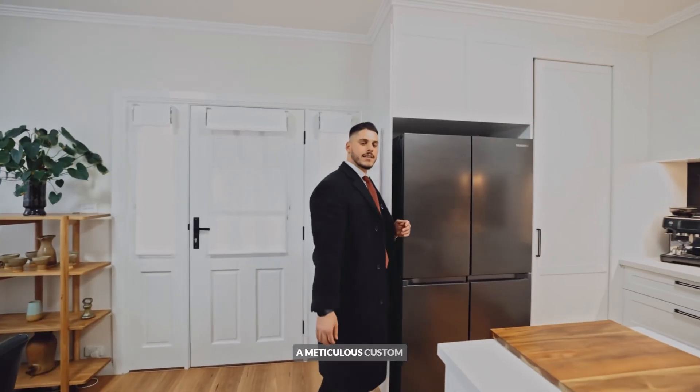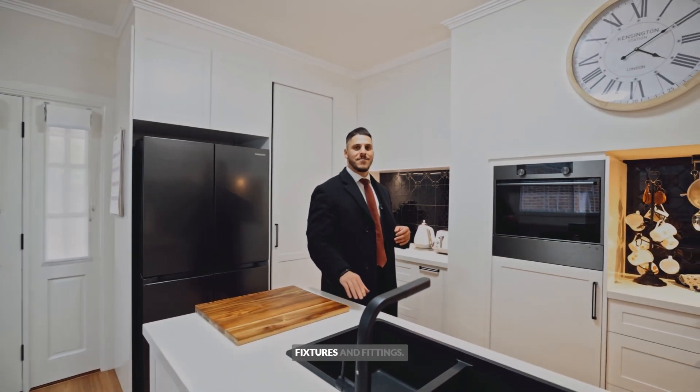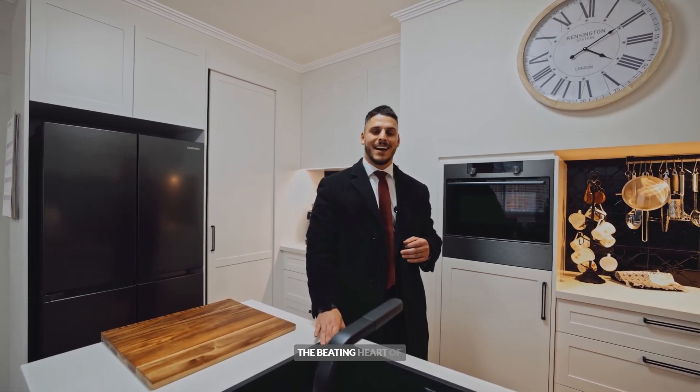A meticulous custom designed kitchen with stone bench tops and the most luxurious fixtures and fittings from brands like Asco and Falcon. This definitely has to be the beating heart of this home.